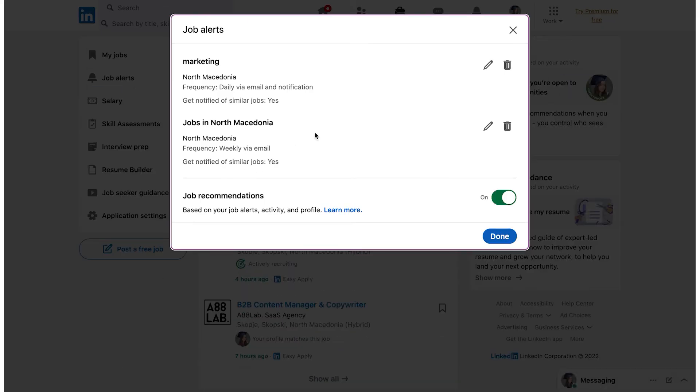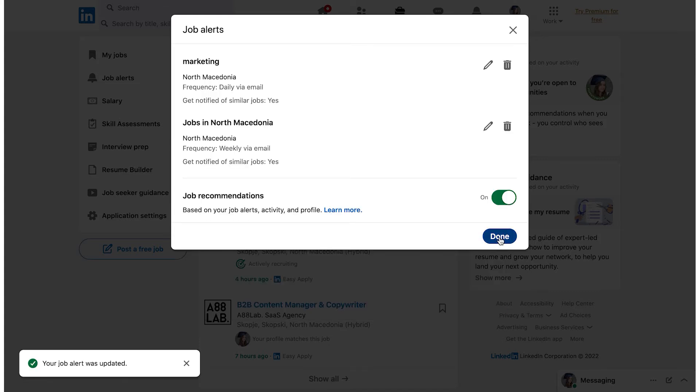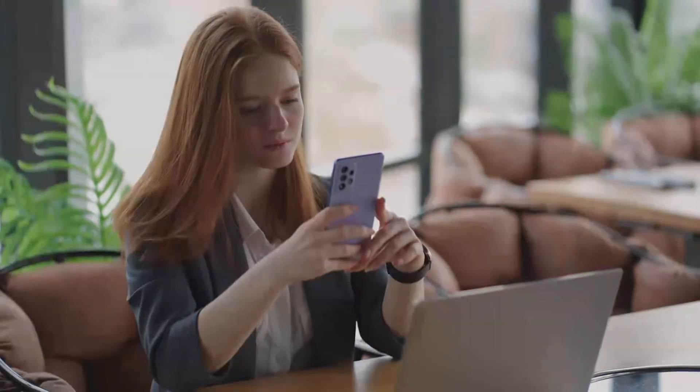Choose how often you want to receive alerts for the previous search criteria. In the 'Get Notified Via' section, choose which medium you'd like to use to get alerted — either by email, notifications on the app, or both. Last but not least, click Save once you're done customizing.